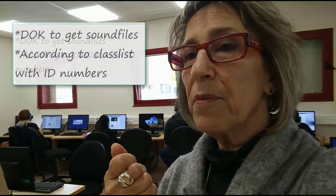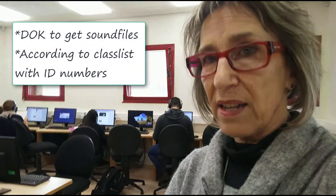Tomorrow I'm going to bring my computer guy my disc on key and give him the list of my students' names and ID numbers. And he's going to put them on the disc on key for me so I can hear them. I'm not giving them a mark, but I'm going to check them and see how they've been doing more or less.